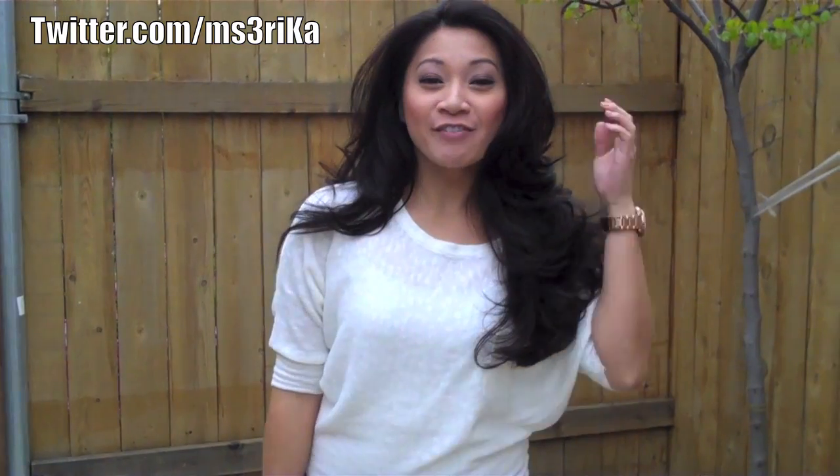Hey guys, I just want to do a quick outfit of the day video. If you notice, I just recently colored my hair with a Nice & Easy foam pump, and the color turned out really good. I know it's kind of overcast right now so you can't really tell what the color is, but anyways let's get on with the outfit.